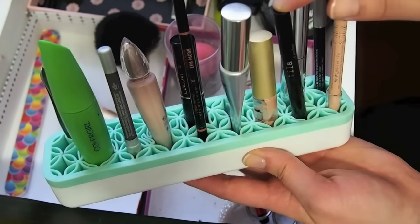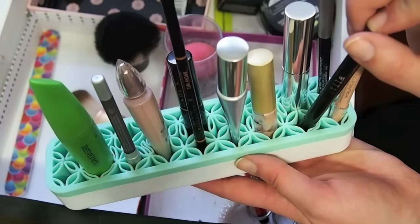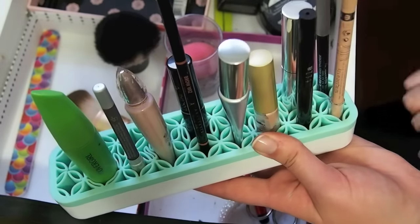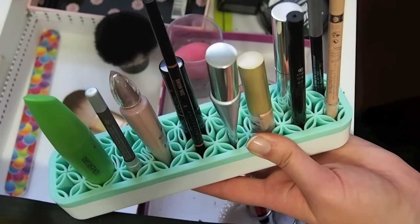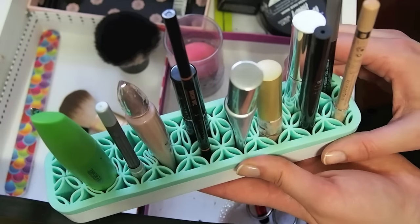I think I'm going to put my Stila liquid liner in my empties because I think I opened it like in January or February of last year. And it still works, but it's kind of grossing me out because it's been open for so long. So I might put that in my empties, but I keep going back and forth because it still works well.